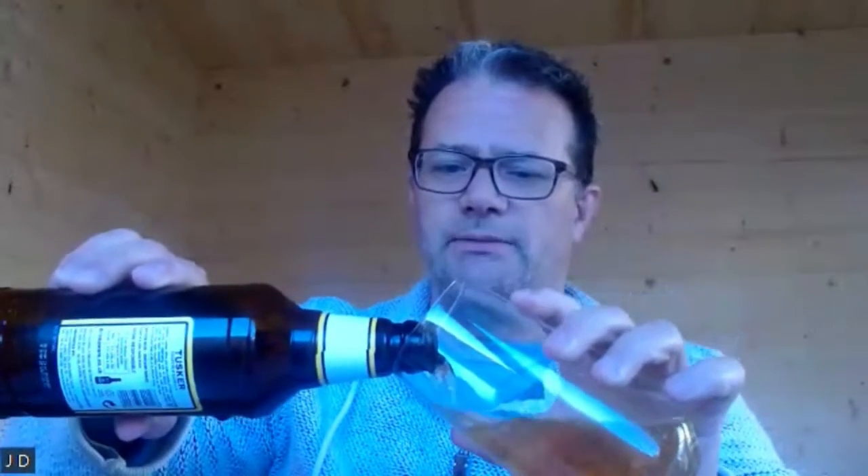So we're going to crack this open and have a look, see what we think of it. It's a lager, it's a pilsner, I know — I'm going to get over it. I truly am going to get over it.